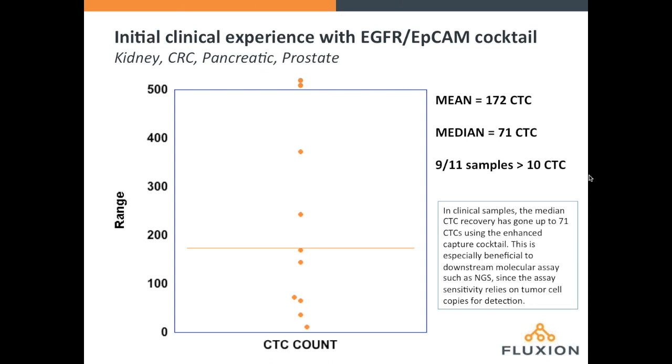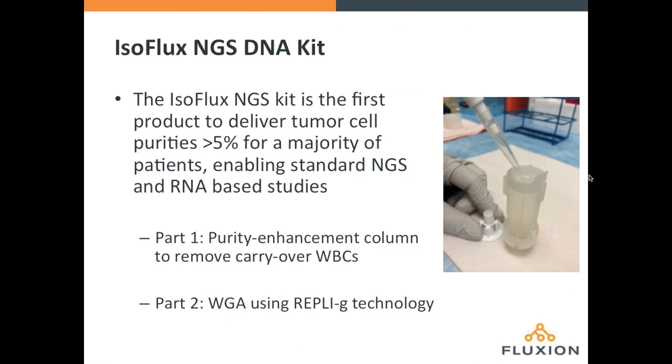We've started rolling this into our ongoing clinical studies. Across a mix of samples from kidney, colorectal, pancreatic, and prostate patients, we've seen the median CTC count go up to around 71 CTCs — well above the levels typically seen using EpCAM alone, which are more in the 20 to 30 cell range. Having extra CTCs, particularly ones captured with antibodies targeting cells of most relevance, is only going to boost the odds going into the next-gen workflow.